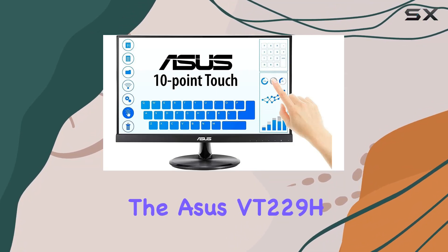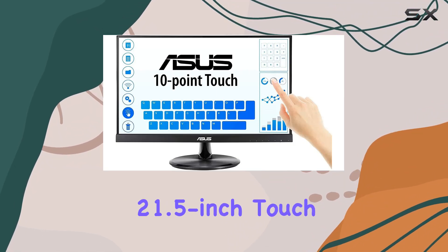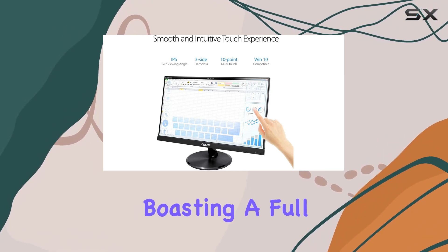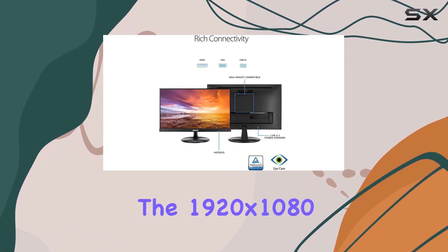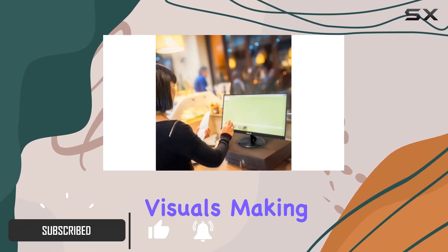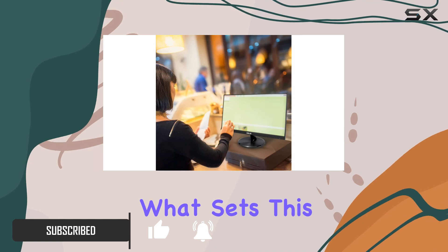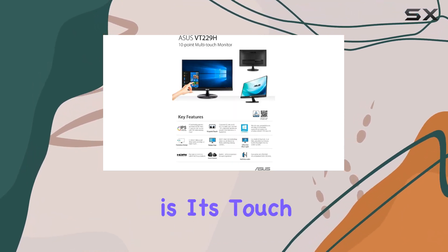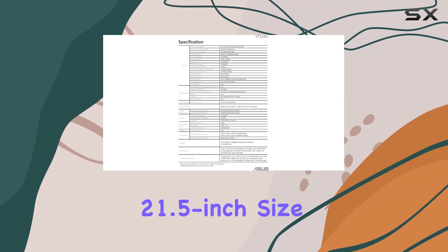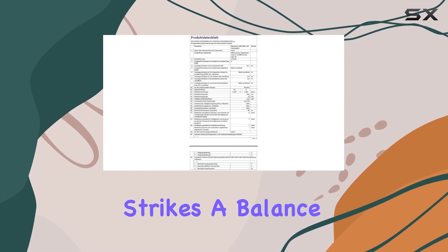Today we're diving into the ASUS VT229H 21.5-inch touchscreen monitor, a sleek display boasting a full HD IPS panel. The 1920 by 1080 resolution delivers crisp and vibrant visuals, making your content come to life. What sets this monitor apart is its touchscreen capability, providing an interactive and intuitive experience.